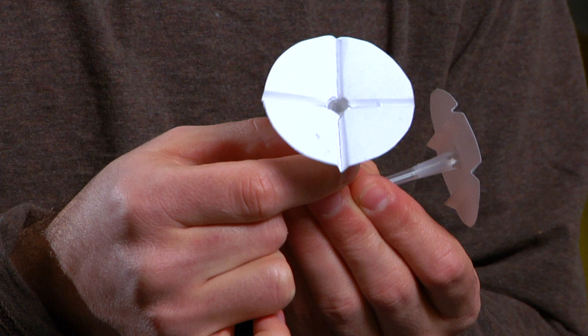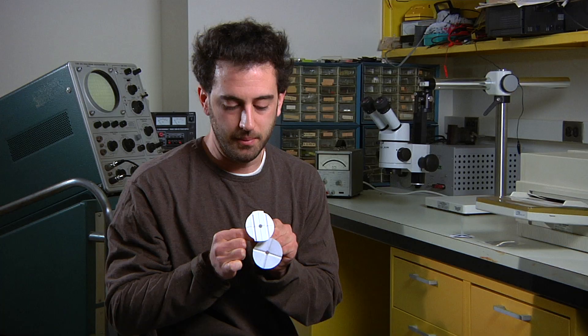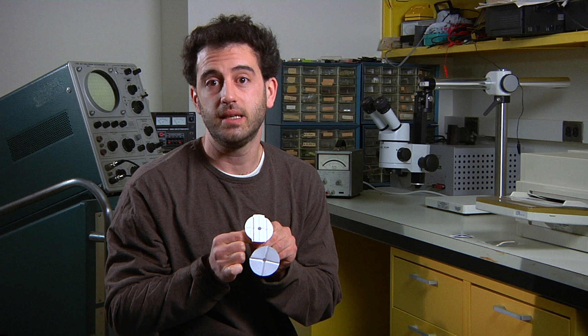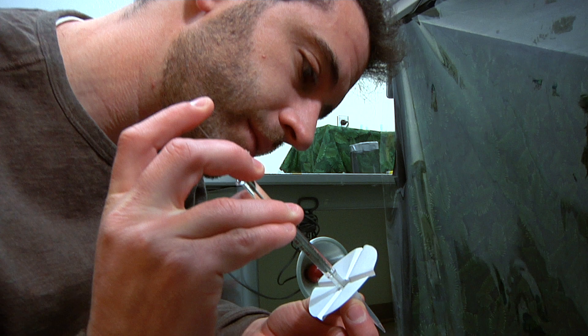In one case, we used grooves that lead to the nectary. In the other case, we used grooves that mislead to the nectary. Moths foraging in the misleading condition would probably be less successful. Those were our predictions based on the hypothesis that they do use tactile information when probing the flowers.